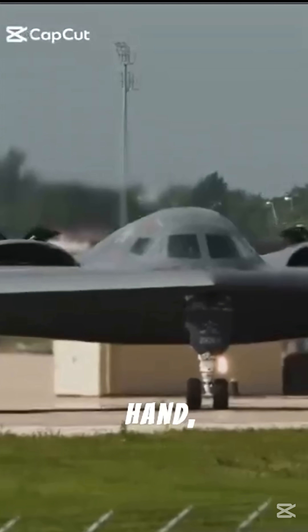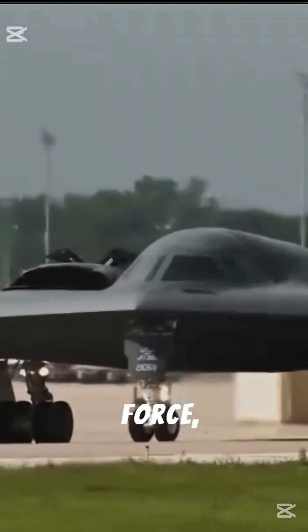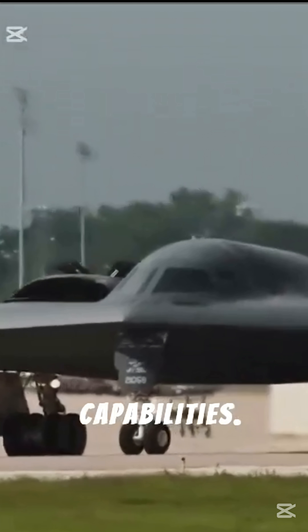On the other hand, the B-2 Spirit is one of the most advanced aircraft in the U.S. Air Force, capable of carrying bunker buster bombs. A single B-2 aircraft can carry two GBU-57 bombs at a time. According to the U.S. Air Force, a B-2 aircraft can drop multiple bombs, allowing for even deeper penetration capabilities.